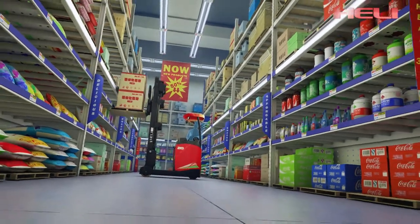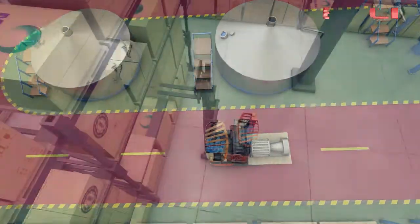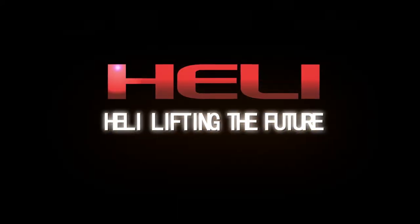Hulali — developing people-oriented solutions to make your work and life more easy, high efficiency, and environmentally friendly. Hulali: lifting the future.